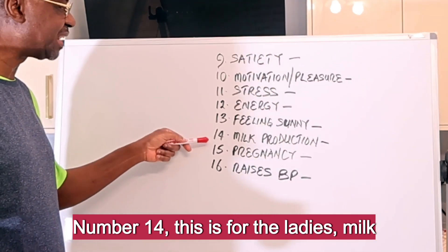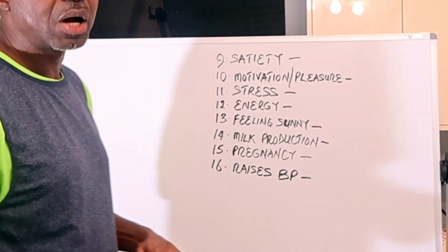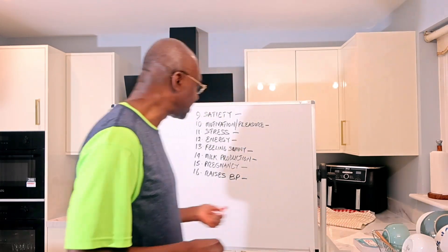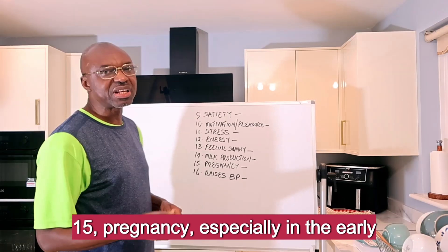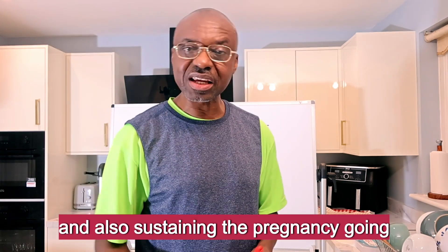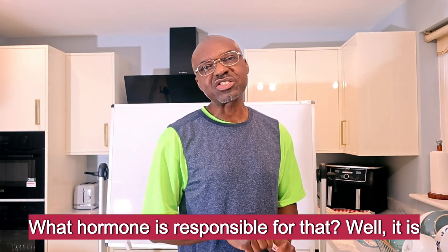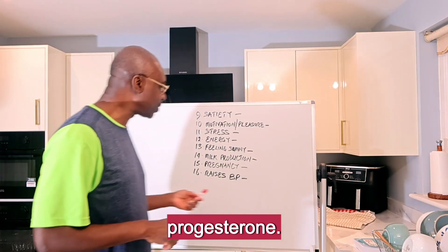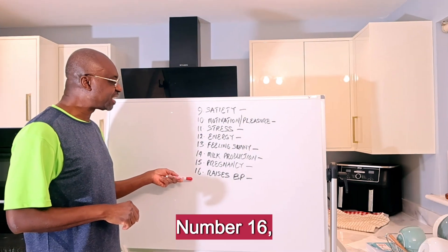Number fourteen — this is for the ladies — milk production. What is responsible for that? It is Prolactin. Number fifteen: pregnancy, especially in the early parts of the pregnancy, and also sustaining the pregnancy going forward. What hormone is responsible for that? It is Progesterone.